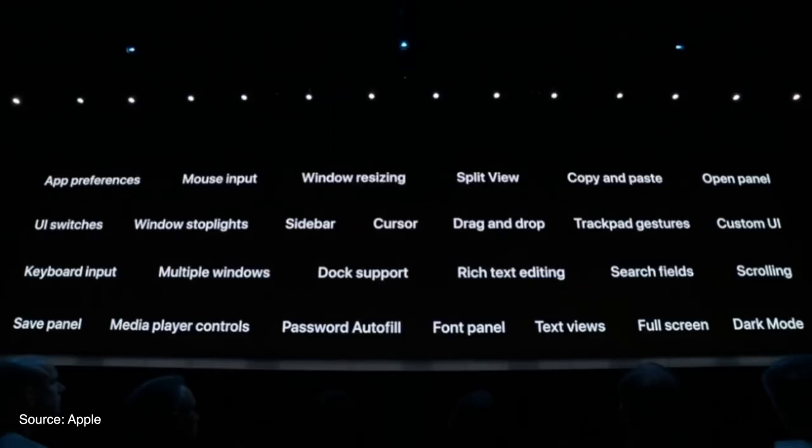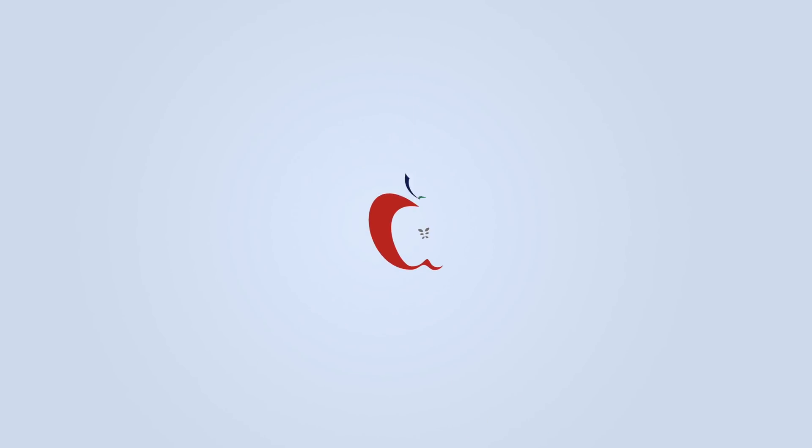With the official launch of macOS Catalina, we now have some Project Catalyst apps available from third-party companies for your Mac, and so in this video we're going to check out what's available and what apps are worth checking out. Before we get started, be sure to subscribe and hit the bell to get notifications whenever we share a video.